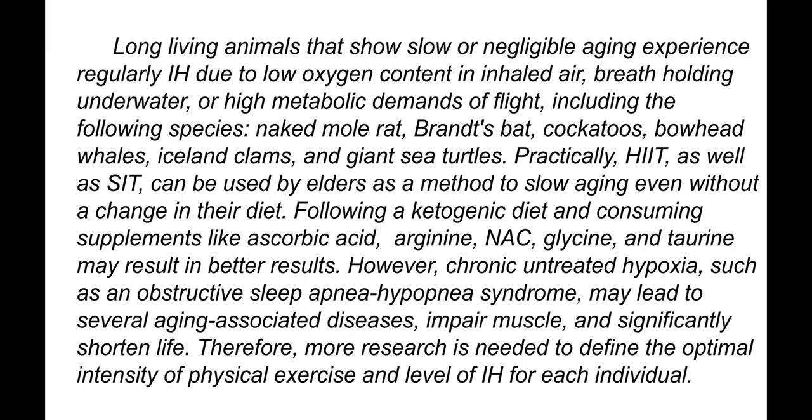Practically, high intensity interval training as well as sport interval training can be used by elders as a method to slow aging, even without a change in their diet. Following a ketogenic diet and consuming supplements like ascorbic acid, arginine, NAC, glycine, and taurine may result in better results, in my opinion.